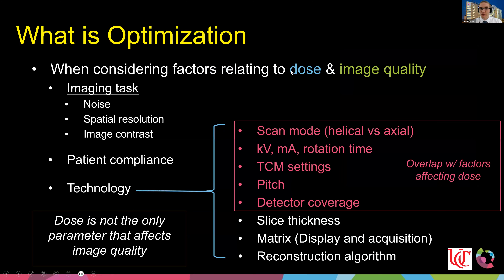When considering the hierarchy of factors for dose and image quality: first and foremost, understand the imaging task. Don't be afraid to have multiple protocols based on imaging task, because the settings for noise, spatial resolution, and image contrast will vary depending on what you're looking for. Patient compliance is also key — we need strategies to keep kids calm or sedated so we can image without motion artifacts. Technology is important but comes after those.